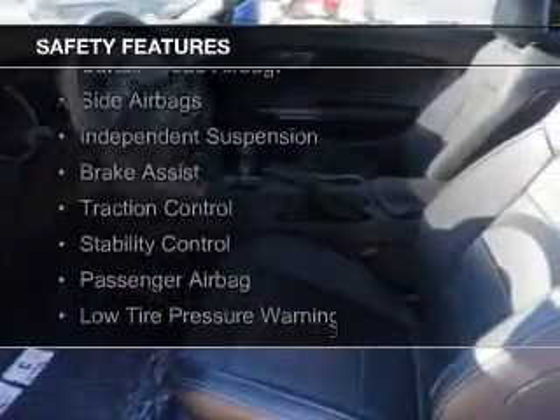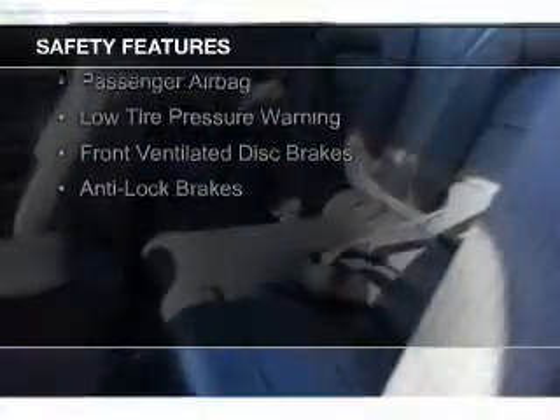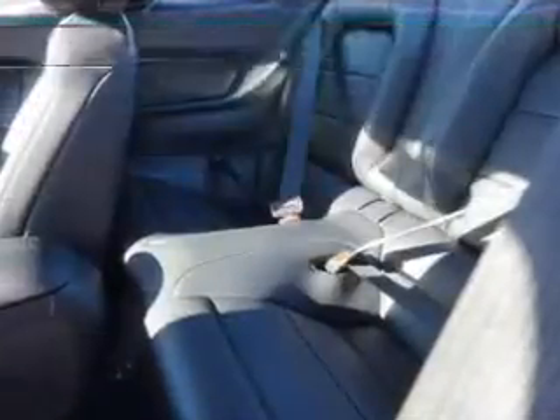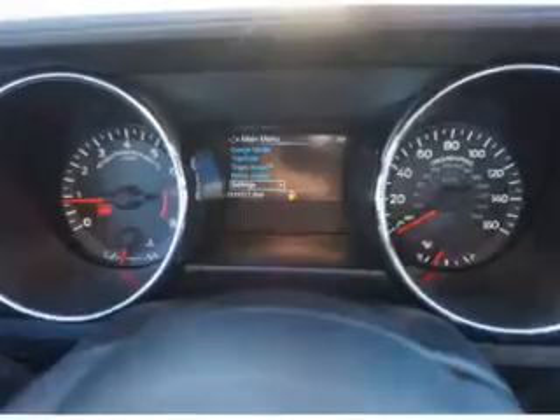Aluminum rims. Safety was made a priority with these features: curtain head airbags, side airbags, independent suspension, brake assist, traction control, stability control, a passenger airbag, low tire pressure warning, front ventilated disc brakes, anti-lock brakes.